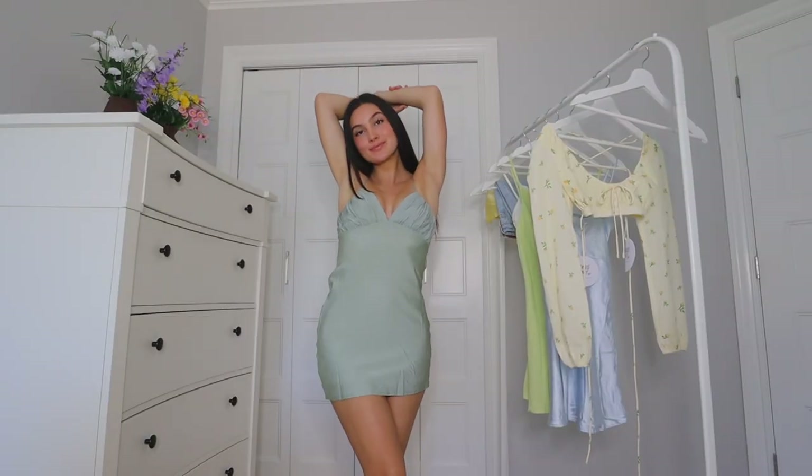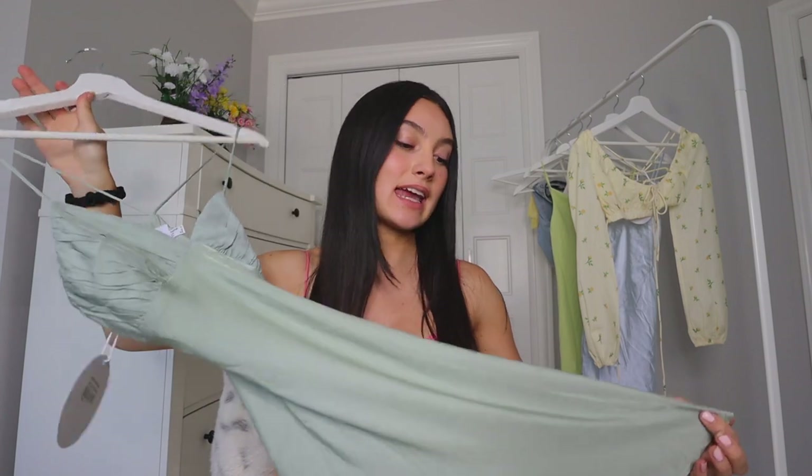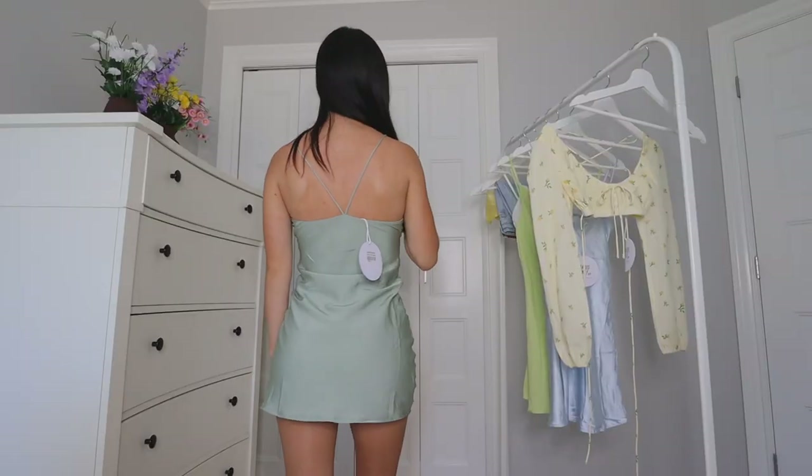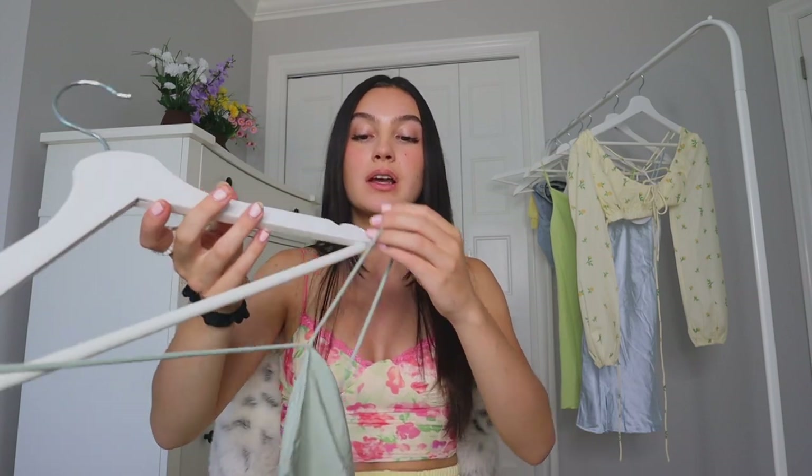You can wear this with heels, sneakers, or sandals — it's totally a dress you can dress up or down. The neckline is just beautiful. I really like the cups here; it's so elegant and dainty. I love this color green — it's just the perfect shade that reminds me of summer. The little crisscross in the back is so cute too. I hate when dresses are cute from the front but have a weird back — when a dress has a cute back moment, that is such a big factor for me.